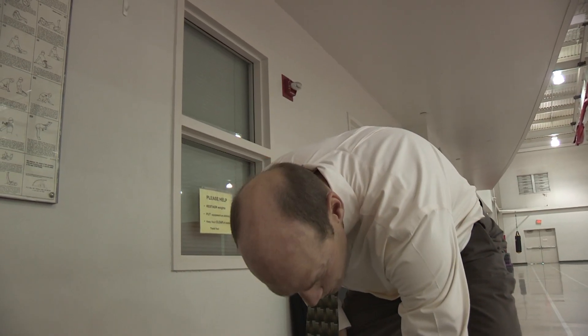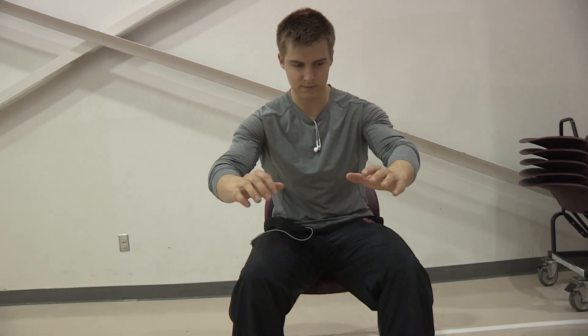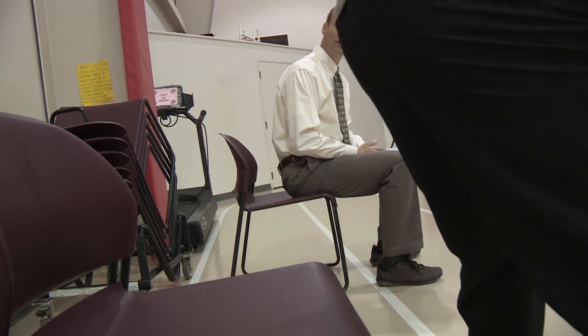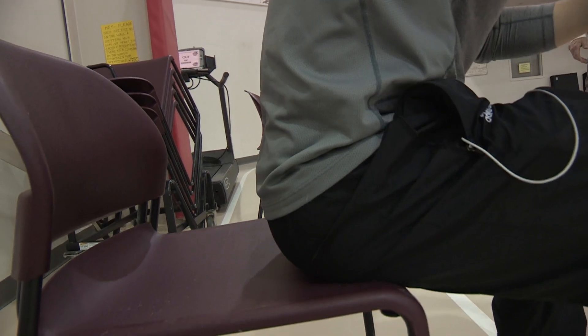The next way to work it would be to incorporate it into a functional activity. A good example of that would be chair squats, where you squat down onto the chair slowly and in control — do not drop onto the chair — and then come up. Do not use your hands to push on your thighs to help you get up, and do it under control.